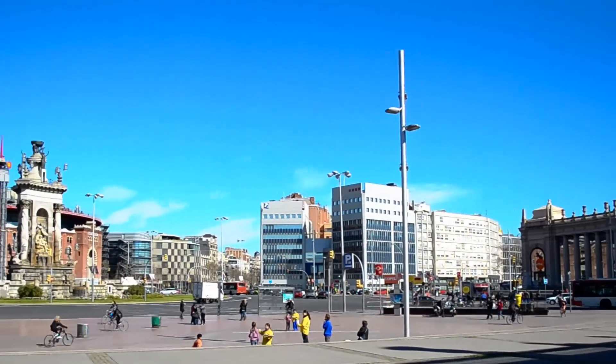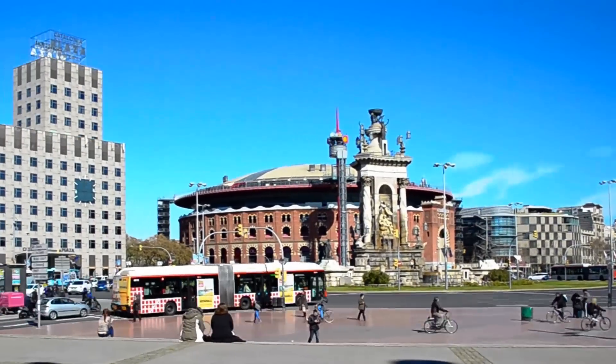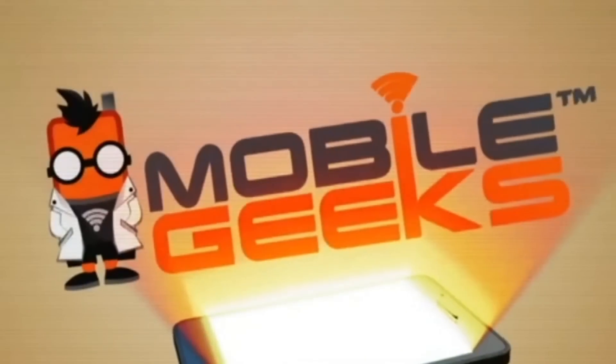Mobile Geeks coverage of MWC15 is powered by ASUS. Hey there, it's Miriam with Mobile Geeks at Mobile World Congress 2015. We're at the Microsoft booth.